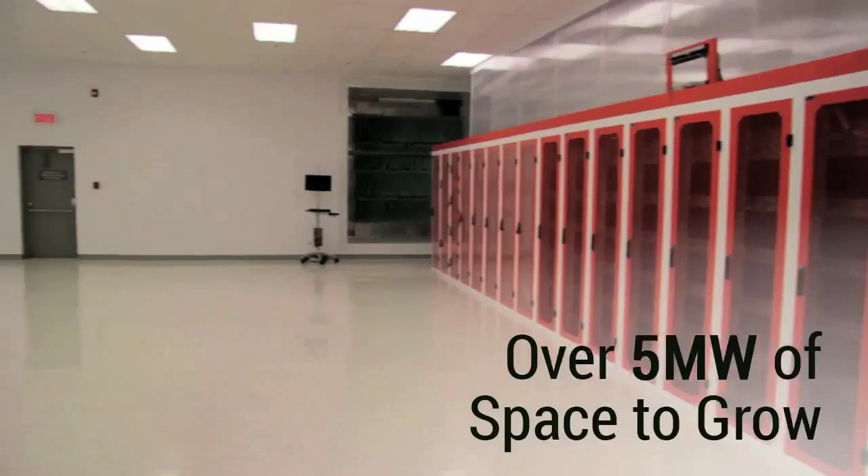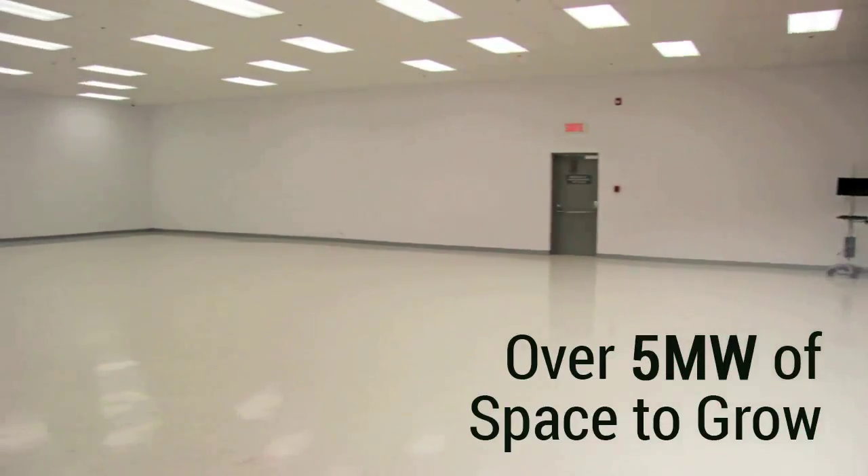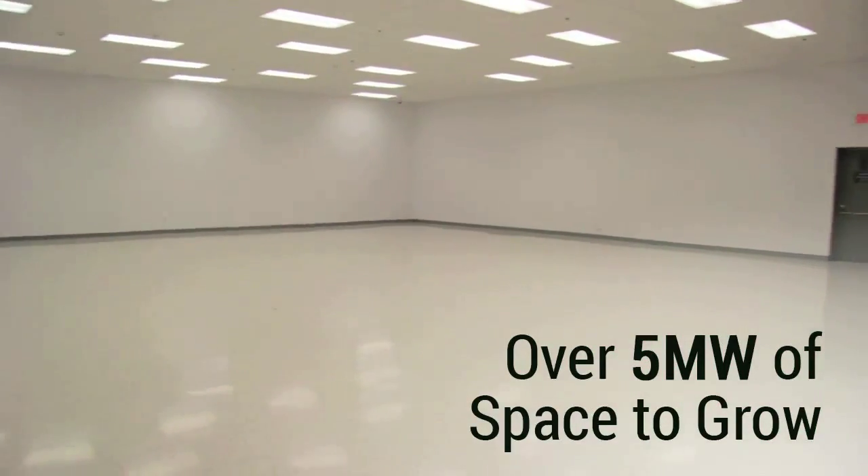With space for over 500 cabinets and 5 megawatts of power, there is ample room for clients to grow their infrastructure and their business today and into the future.